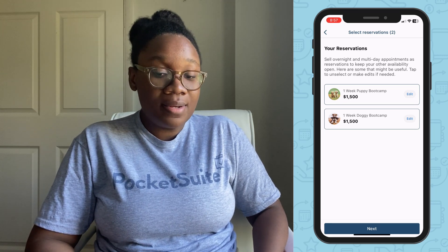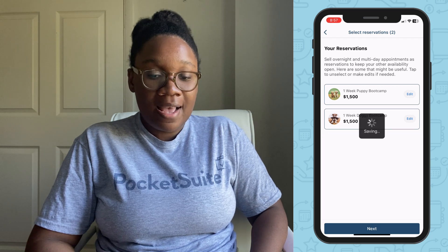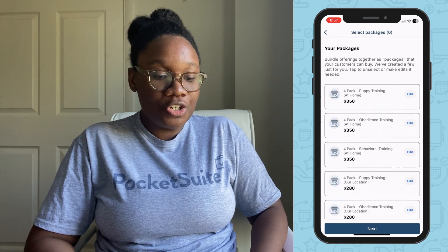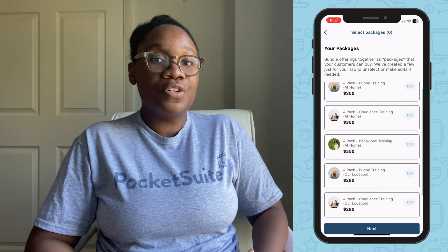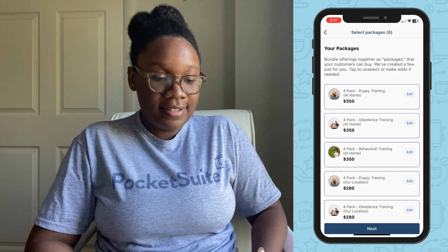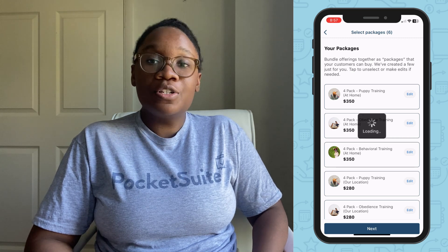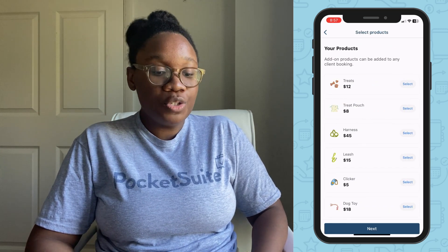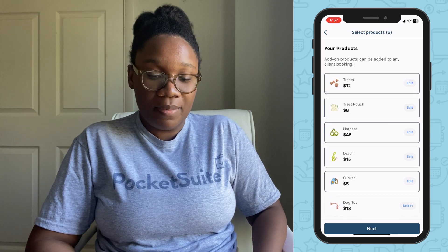This is really great if you offer board and train as a dog trainer. Tap next and you can bundle your services in the app as a package and get paid for a group of services upfront. You can also add products — PocketSuite doubles as an e-commerce tool, so you can sell products to clients online without booking an appointment.